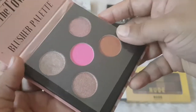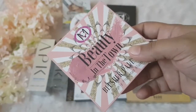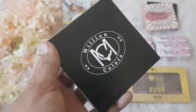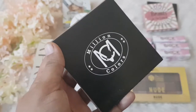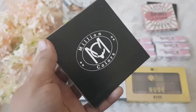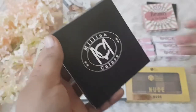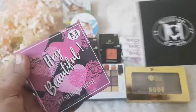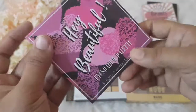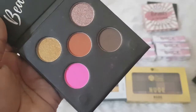I'll be doing all the swatches of the palettes later on Instagram or in a separate YouTube video, so don't forget to check. The next is also from Million Colors — their eyeshadow palette. I got it for 279, where the actual price is around 399. I got it in shade 'Hair Beautiful 02.' The packaging is quite similar to the blush palette, and when you open it you get five eyeshadows in pretty colors.